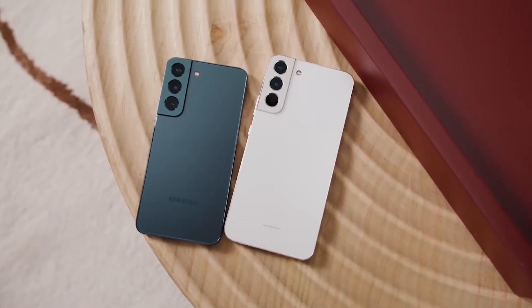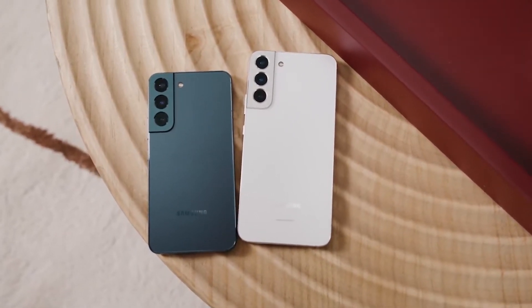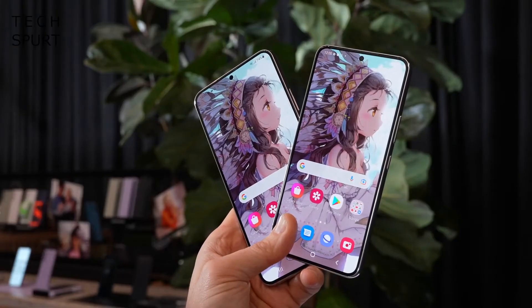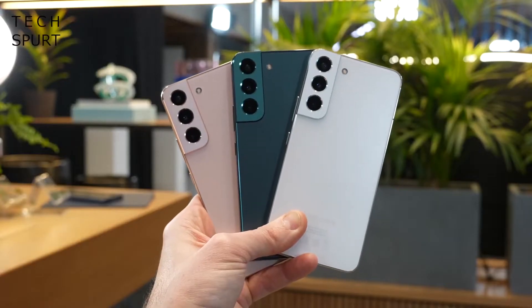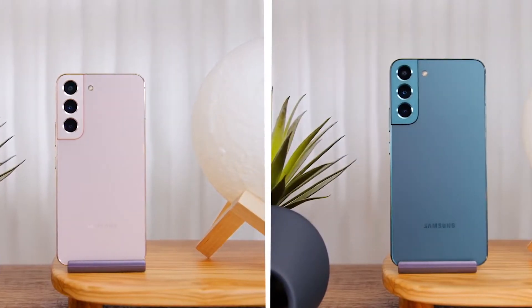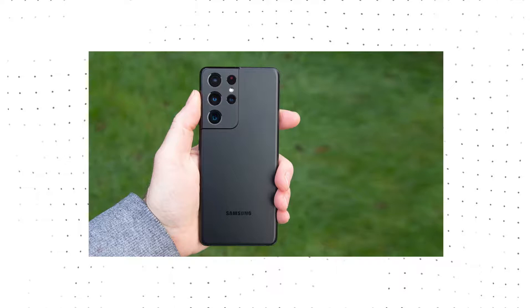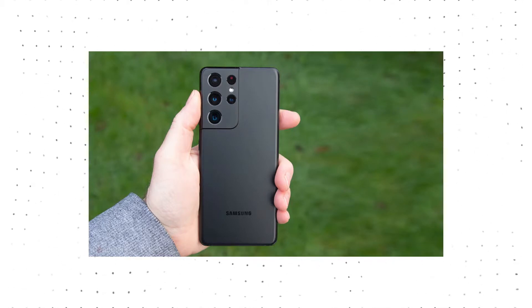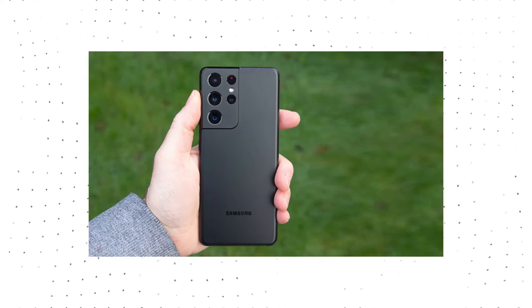Let's talk about the S22 and S22 Plus. These designs are very much similar to the S21 flagships that came out last year, with the camera bump sticking out of the edges at the back of the device. That's good to some people, but to someone like me, it feels like Samsung is being a little bit lazy to come up with something new.